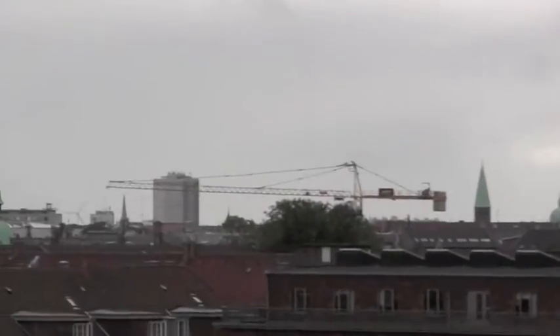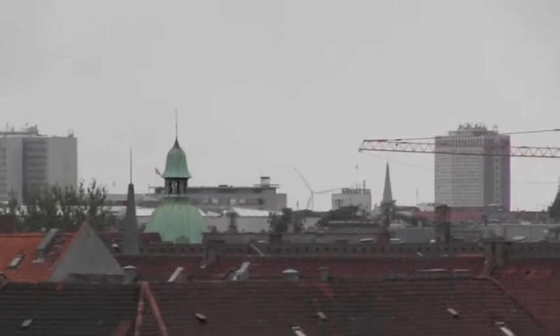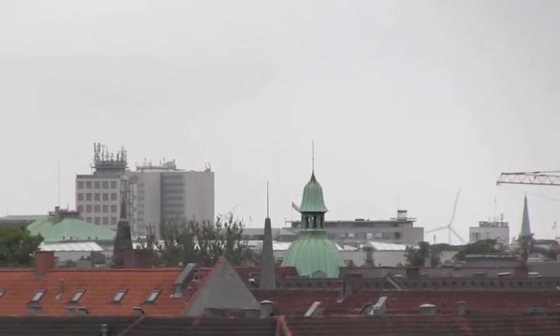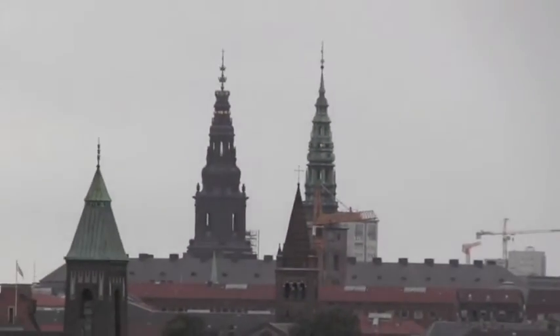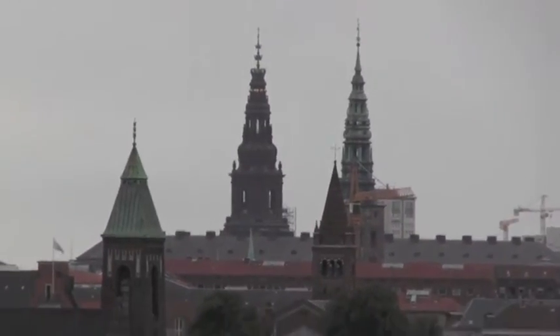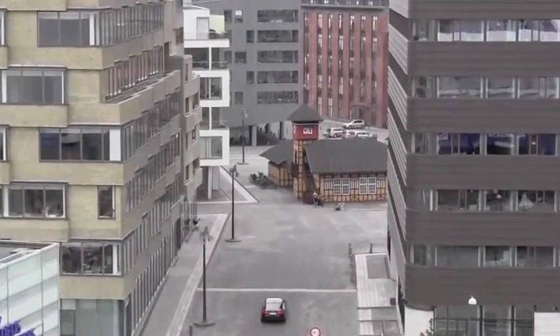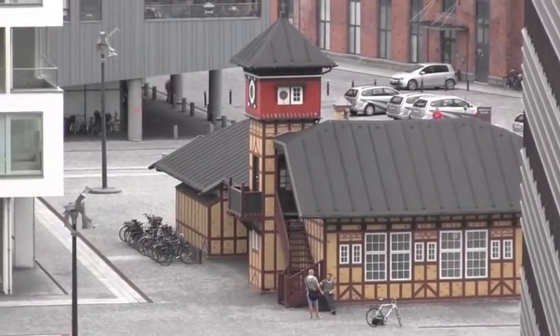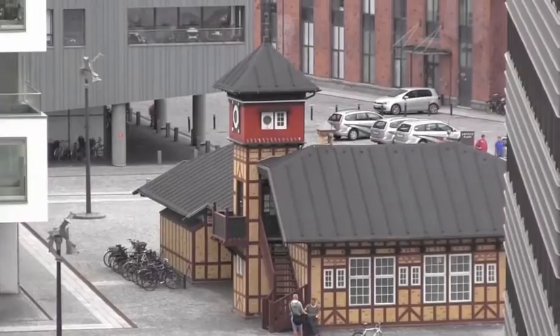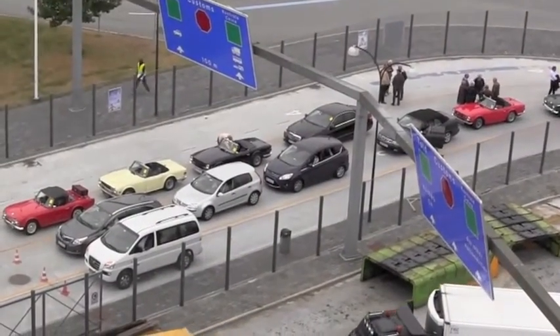That looks like the downtown where we were yesterday. Inside of town, you can have high-rises, but in town, no. And in the midst of these new high-rises, here is an old-fashioned half-timbered house.